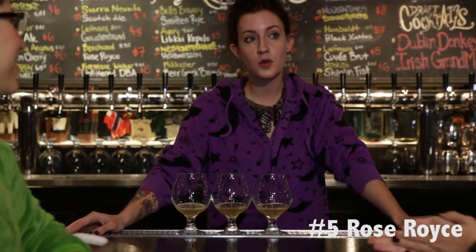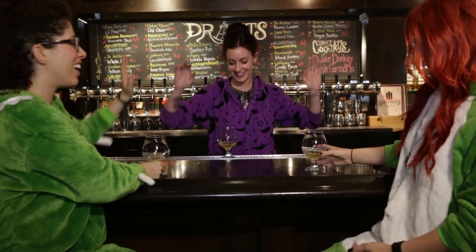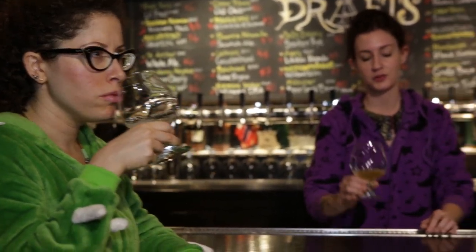Next up we have the Rose Royce from Beachwood Brewing and Barbecue in Long Beach — LBC! This is a farmhouse saison style brewed with several pounds of rose petals. I feel very fancy with this one — Lisa Vanderpump should drink this one.